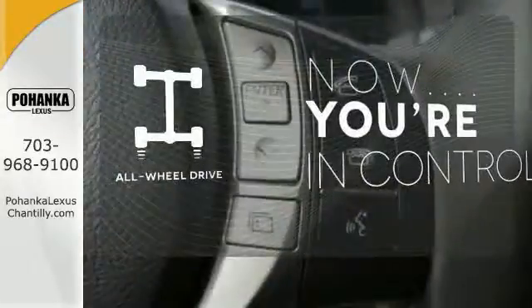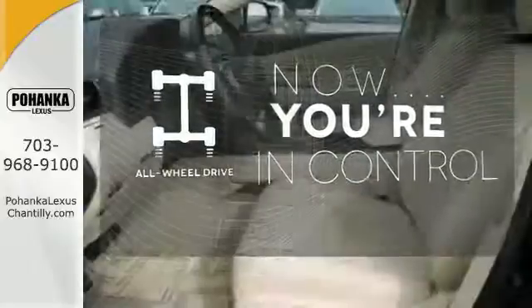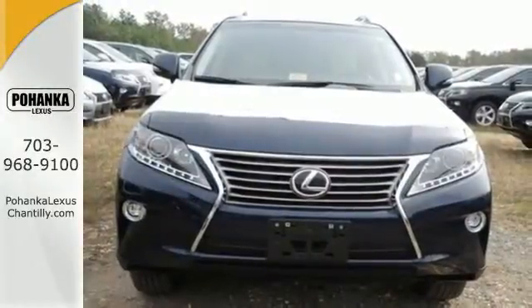This vehicle with its grippy all-wheel drive can handle anything Mother Nature throws at you. Don't settle for boring — bring home this invigorating 2015 Lexus RX 350.